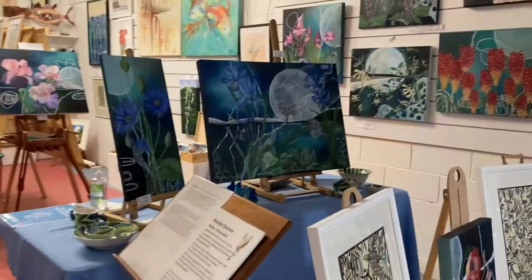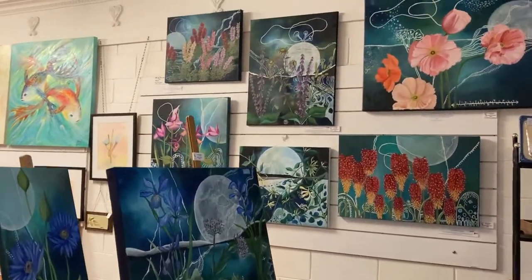Welcome to Creative Artisans Gallery. Our shops are situated in the Wigmore Arcade, River Street, Ballina.